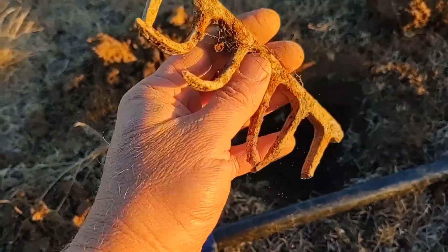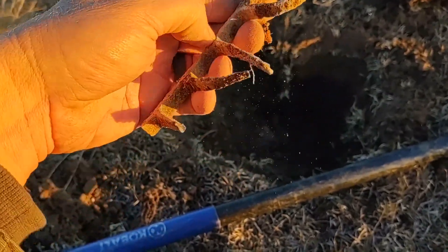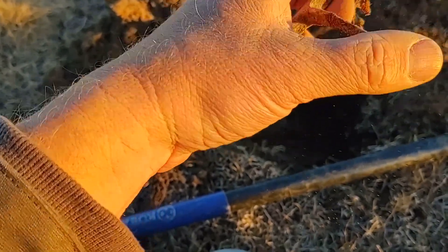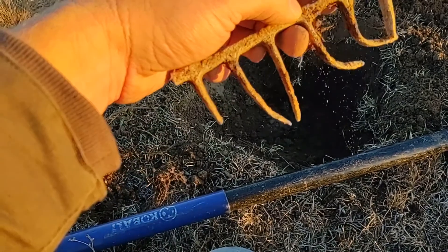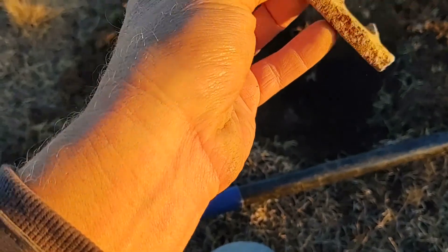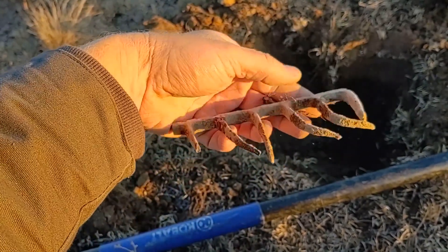Anyone know what this one is? It looks like the tines of a rake but they don't seem heavy duty enough, and they just come to points right there. Obviously broken on this side. It's an interesting white color - put it in the comments if you have any ideas.